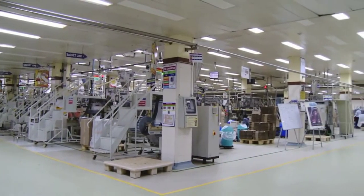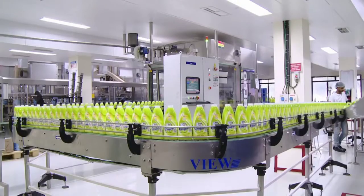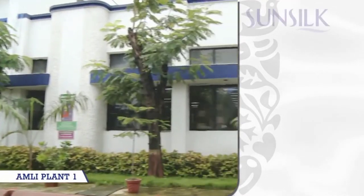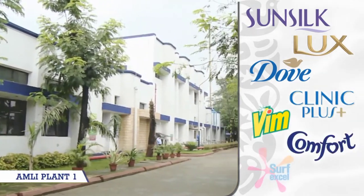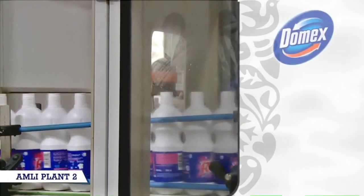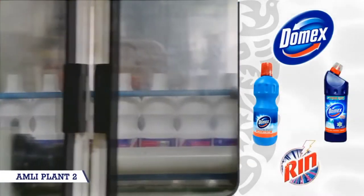Amli Factory is equipped with state-of-the-art infrastructure with complete in-house manufacturing facilities. Brands produced in this unit are Sunsilk, Lux, Dove, Clinic Plus, Vim, Comfort and Surf Excel. Products like Domex Floor Cleaner, Toilet Cleaner and RIN are being produced in Amli 2.